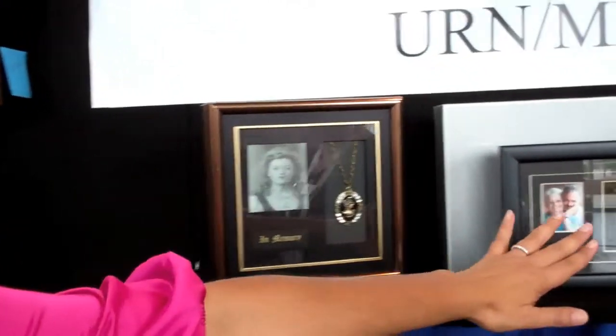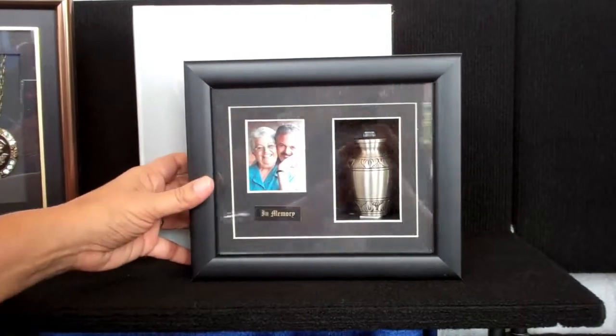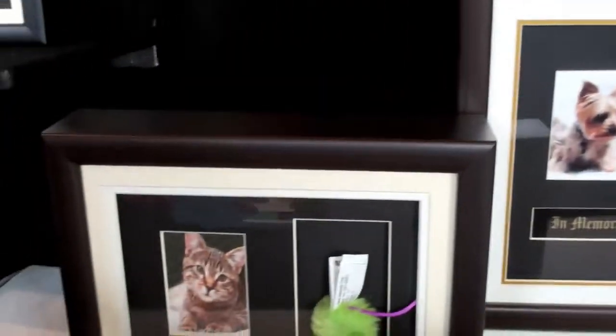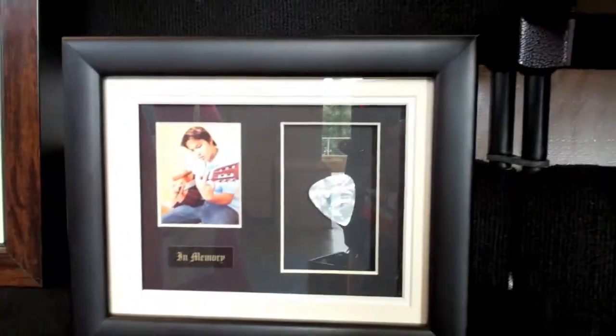So we have our miniature keepsake — it's a nice add-on feature. You can get this keepsake box for pets and for humans. Toys and leashes. You can personalize it: somebody plays guitar, has a guitar pick here.